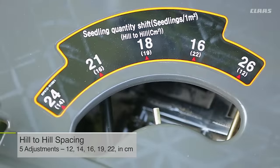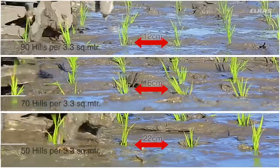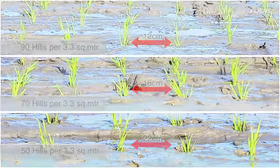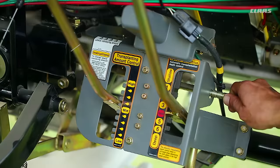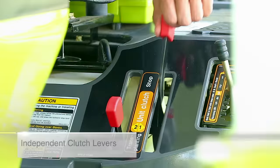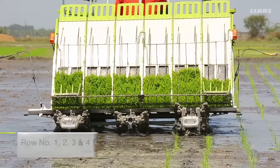Spacing and number of plants per hill adjustments have been provided to suit the variety of rice, so that more plants at even and uniform spacing can be transplanted. The machine also performs depth adjustment as per field conditions, and cross-feed adjustment can be done as per seedling quality. Independent clutch levers provide better control over the area left for transplanting when finishing the field.